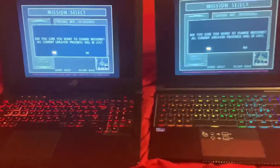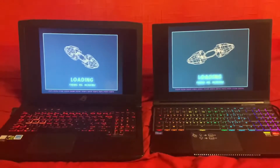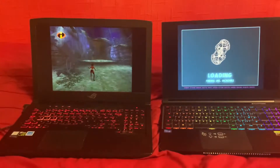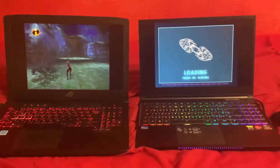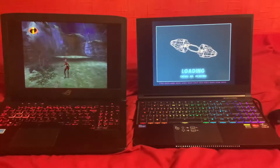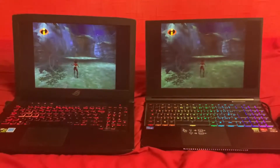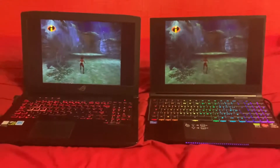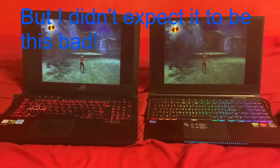Alright, here we go. So the old Asus ROG wins — by about 10 seconds. Somehow I knew this was going to happen, this is just hilarious.